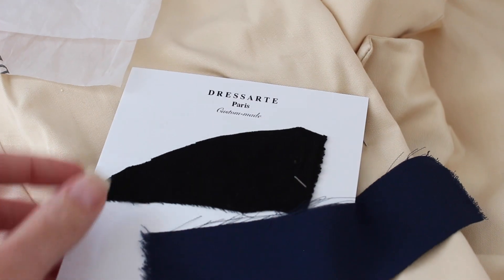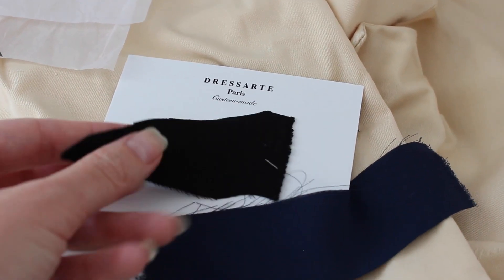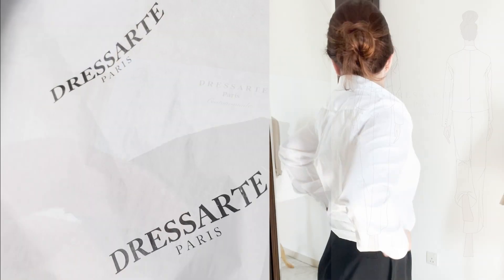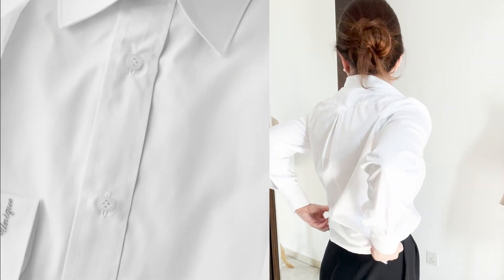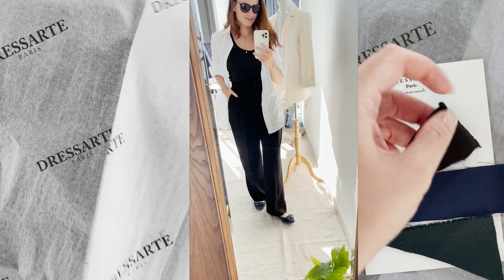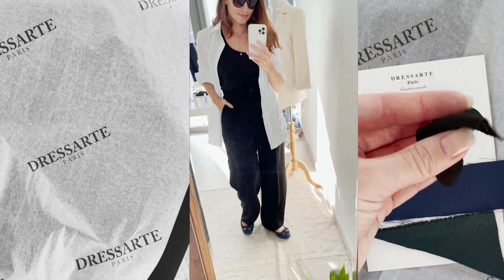So make sure to check Dress Art — not only do they offer online personal styling sessions, but they also design and tailor your own unique capsule wardrobe. I absolutely loved this experience and I will leave you guys a link in the description box in case you want to check out this service.